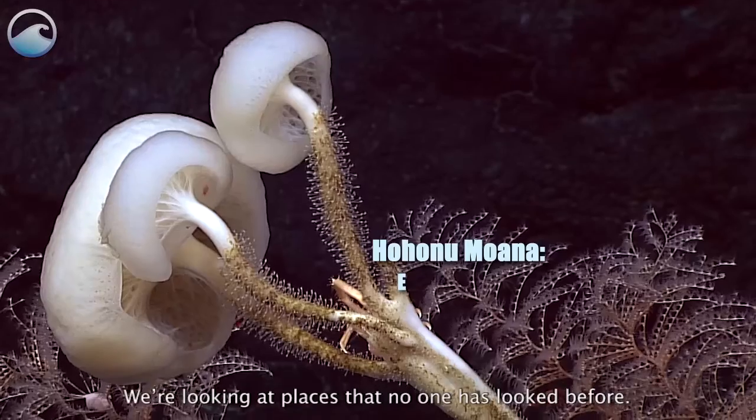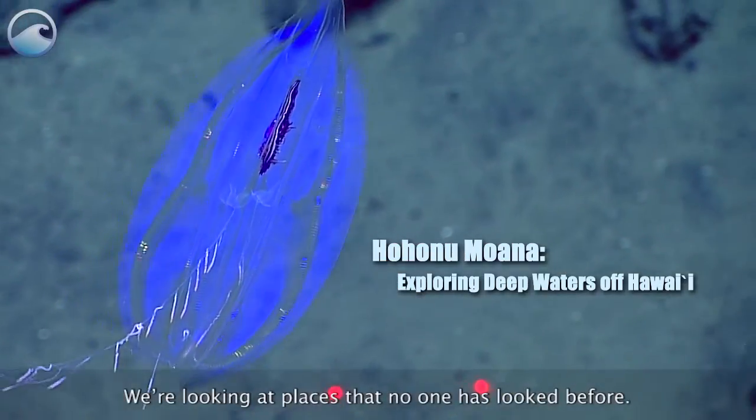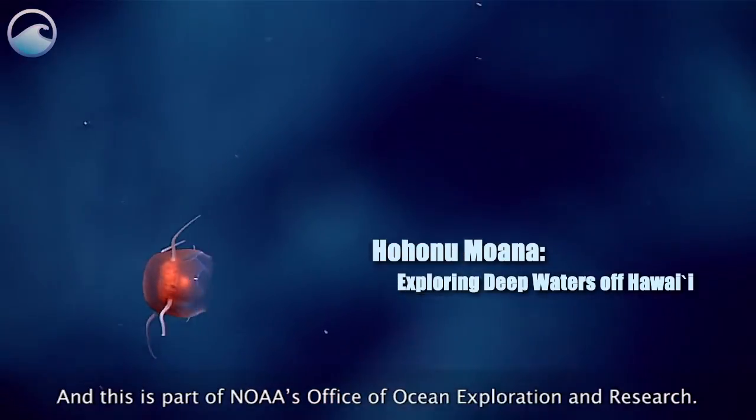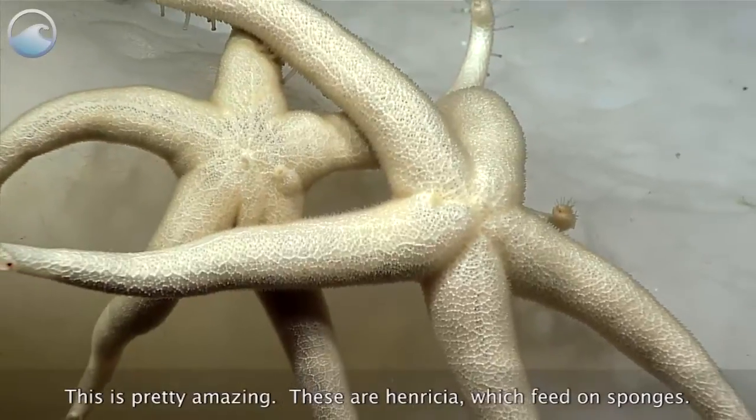Aloha and good morning everyone. We're looking at places that no one has looked before, and this is part of NOAA's Office of Ocean Exploration and Research. This is pretty amazing.